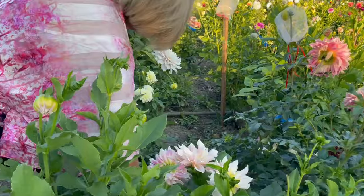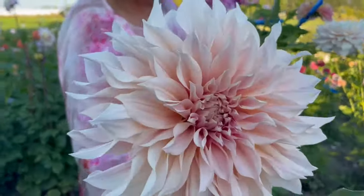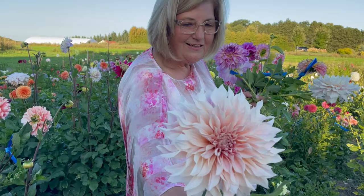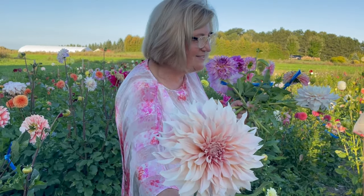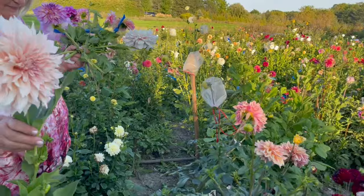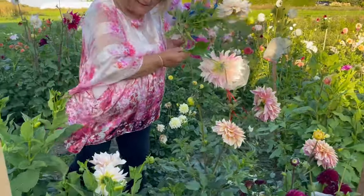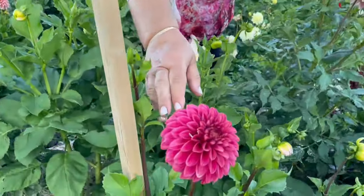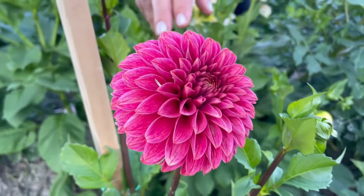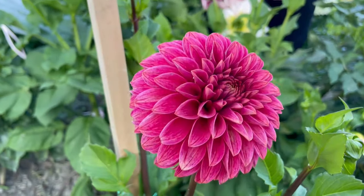Then in here I have this humongous Cafe au Lait. Look at that color — you can see why everybody loves that color. Then in there, that is Kaz Rosy Joe. I just love the raspberry of that color, and I have quite a few of them.